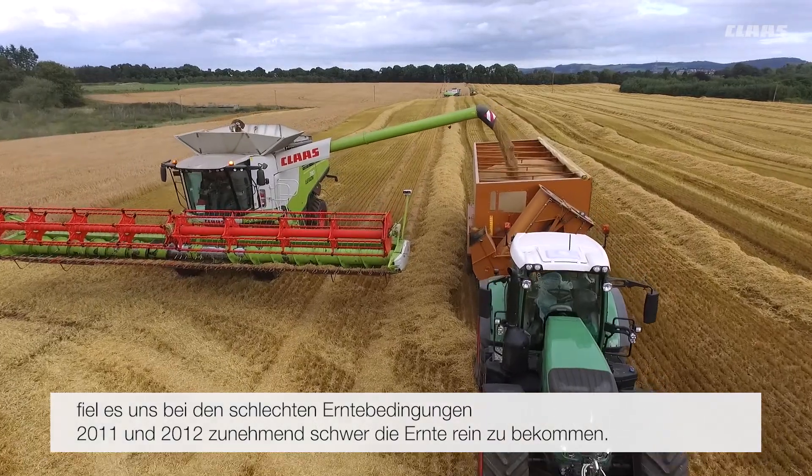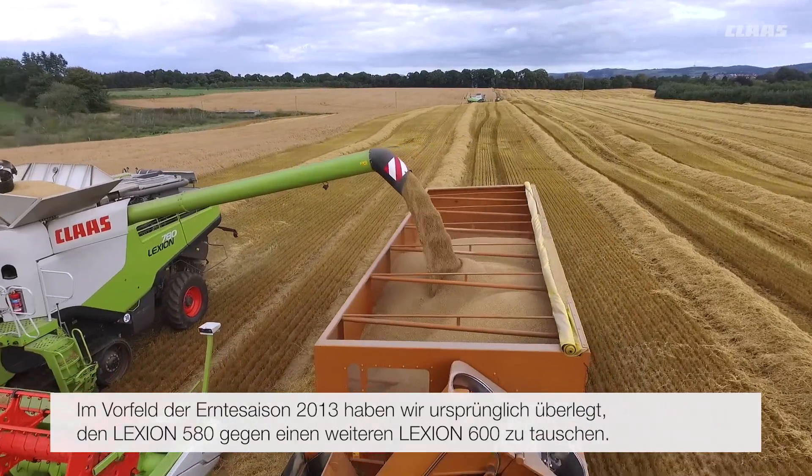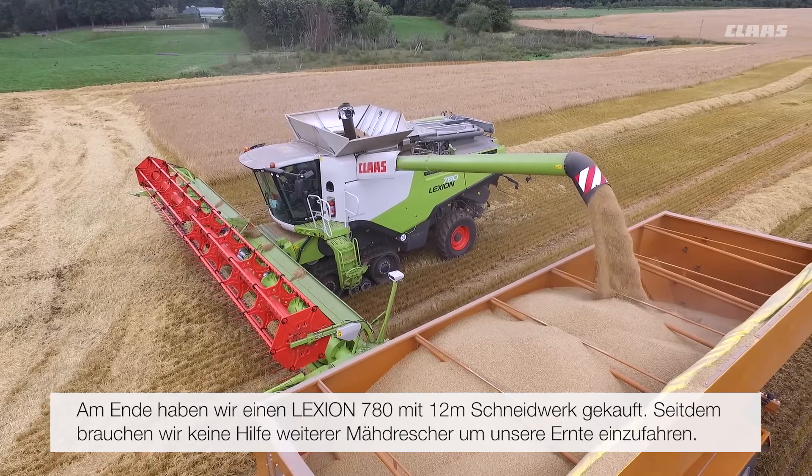It just had more horsepower behind it and also had a bigger combine capacity tank. With our 580 and 600, although they were great combines, we were just struggling year on year — particularly in the poor harvests of 2011 and 2012 — to get all of our acres cut. So before 2013 we looked at potentially exchanging our 580 Lexion for another 600, and ended up buying a 40-foot 780 Lexion. Since we've done this we've never had to bring in another combine to help us finish a harvest. It's helped us increase our output so much that we're able to do everything ourselves now.